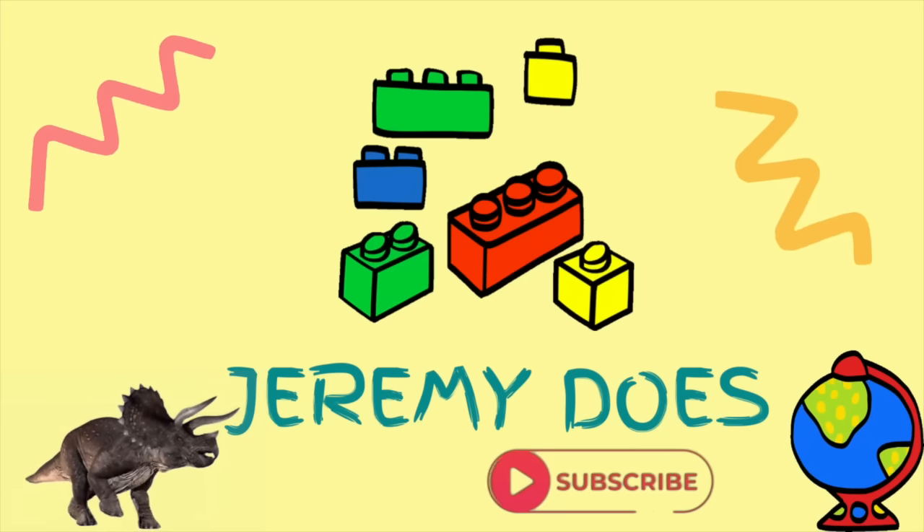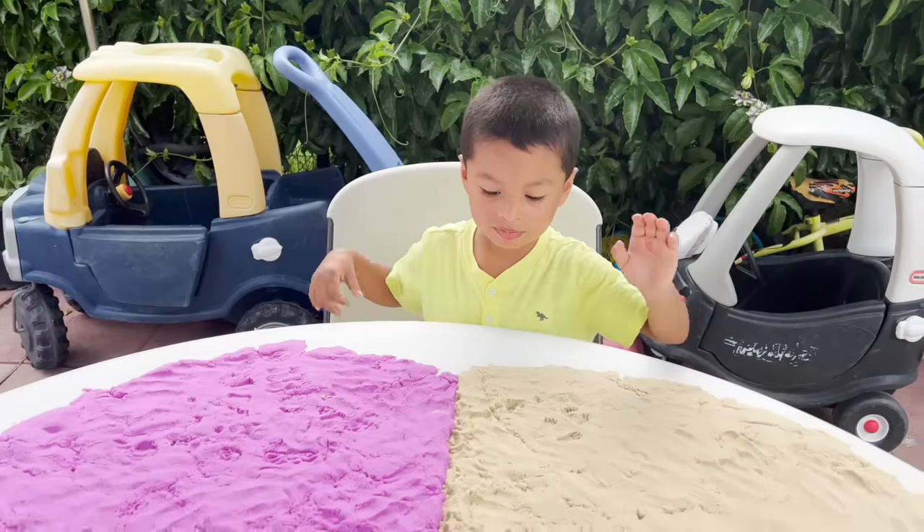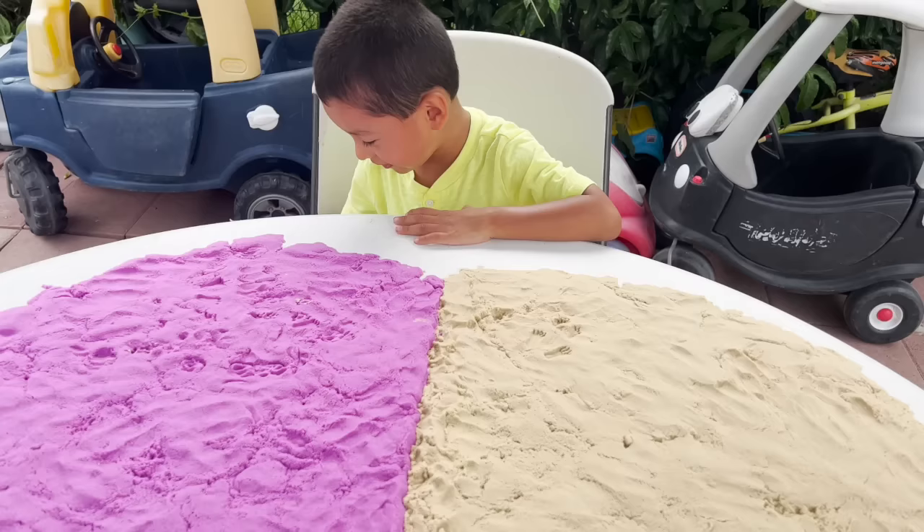Jeremy does. Jeremy, today we're doing animals in the sand. Are you ready? Yes. Let's see what we have first.